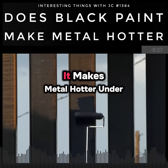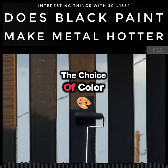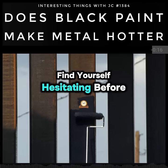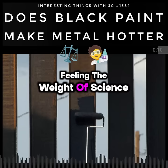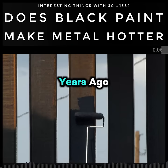Black paint makes metal hotter under the sun, and it also makes a better radiator of heat at night. The choice of color is more than appearance — it's a matter of engineering balance. And if you ever find yourself hesitating before touching that black bumper on a July afternoon, you'll know that you're feeling the weight of science first described more than 160 years ago.